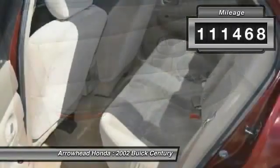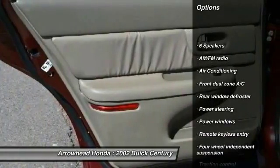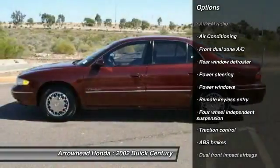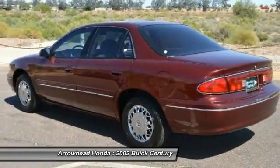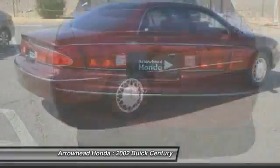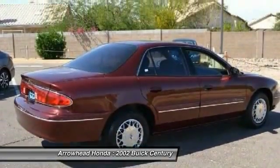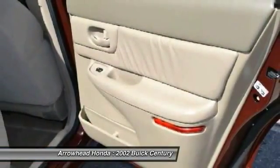Here are some of this vehicle's great options: traction control, dual airbags, power steering, air conditioning, front center armrest, power windows, rear window defroster, remote keyless entry, panic alarm, and driver vanity mirror. This vehicle offers reliability and good looks at a great price. So come in and take a test drive today.